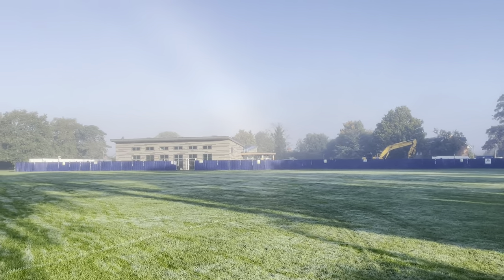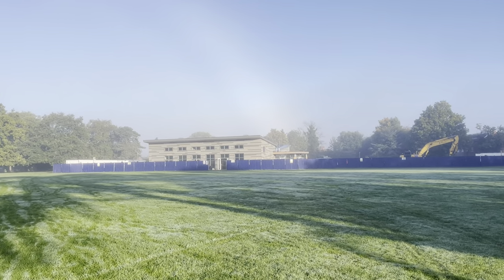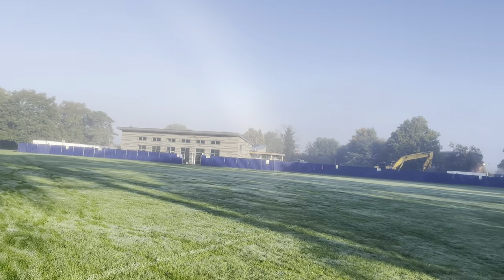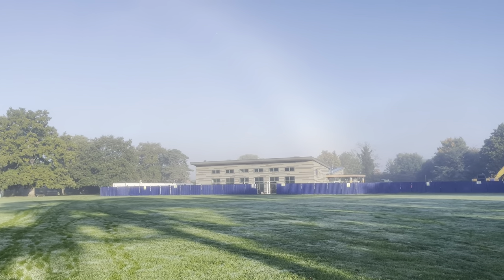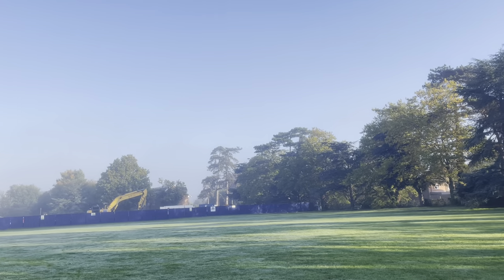The facade looks really nice. You really get a feel for the space now — it really isn't that bad at all, it doesn't impose that much on the rest of the field.